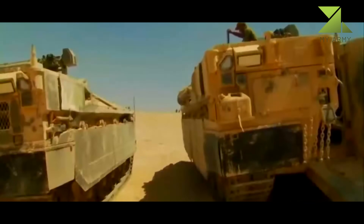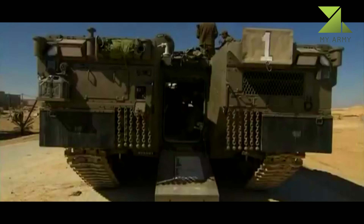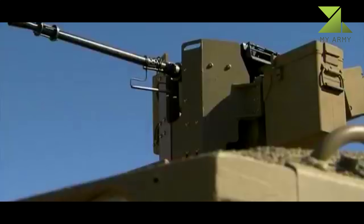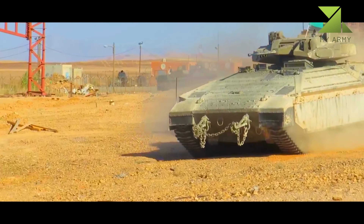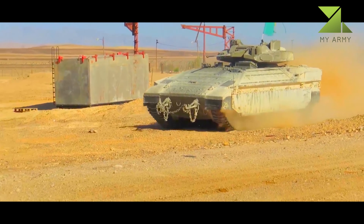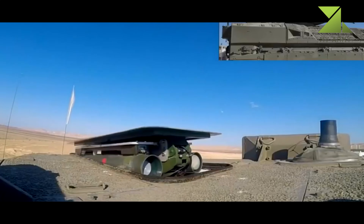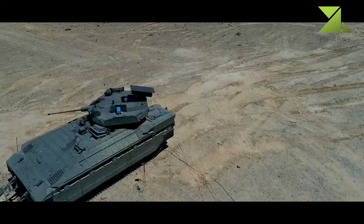For the first time, an active protection system is used as an integral element. The vehicle is also fitted with NBC protection and automatic fire suppression systems. The Namer offers the same protection level as the Merkava MK.4. The vehicle is armed with a remotely controlled weapon station fitted with a 12.7mm machine gun, which can be replaced with a 40mm grenade launcher, as well as a manually operated 7.62mm machine gun mounted on top of the roof. The vehicle is fitted with a new battlefield management system, and an infantry fighting vehicle version is armed with a 30mm cannon and anti-tank guided missiles.